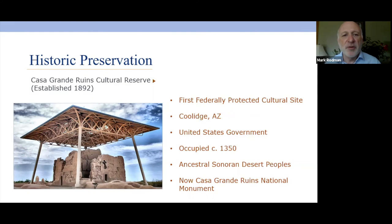A few years later, the federal government came in and actually protected their first site — Casa Grande Ruins Cultural Reserve. They made it a preserve in 1892 so that you couldn't go in there and damage the site. This was the first time the federal government stepped in to protect a historic site, and again it was a Native American site. You can still visit it as Casa Grande Ruins National Monument in Arizona.